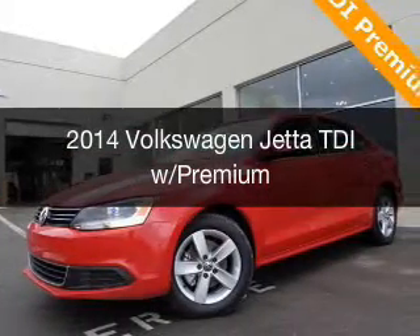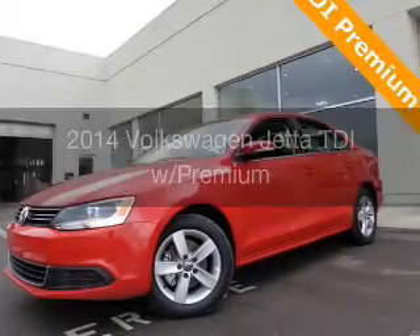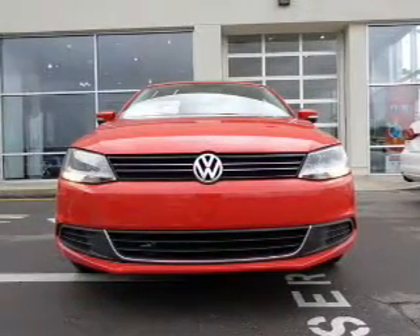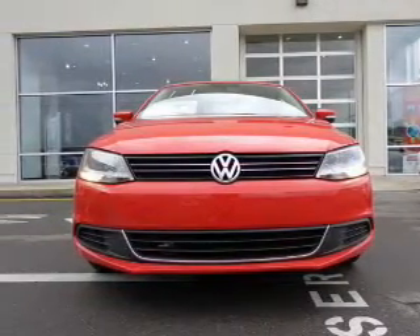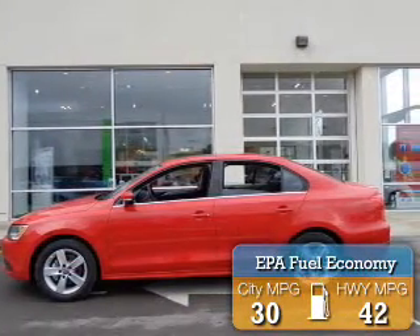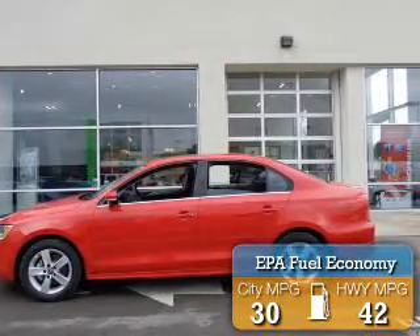This is a new 2014 Volkswagen Jetta. It's powered by front-wheel drive, a 2-liter, 4-cylinder engine, and a 6-speed automatic transmission. Great fuel efficiency saves you money by requiring fewer trips to the gas station.